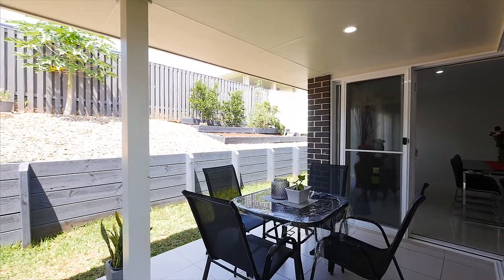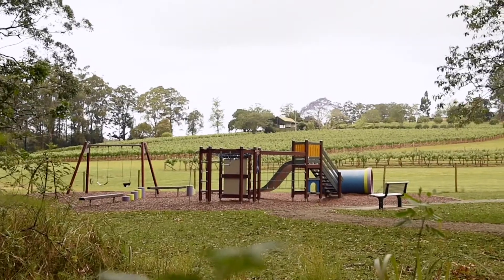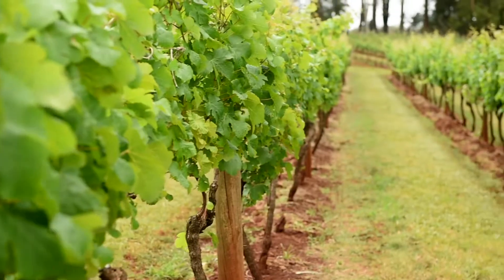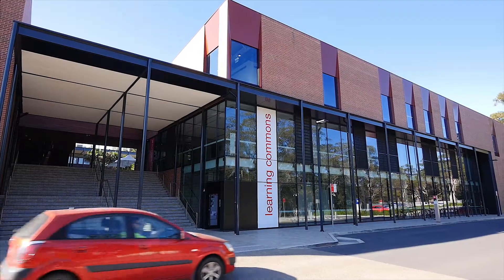We're located just a short walk to the Little Fish Café, two minutes to the Innes Lake Shopping Village, Saint Columba School, and Charles Sturt University.